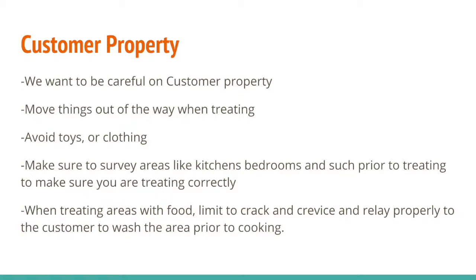When we're treating, we want to move things out of the way whenever possible. Avoid toys, avoid clothing, move chairs and stuff away if we can. Make sure that we're surveying areas like kitchens and bedrooms and make sure we're treating correctly.